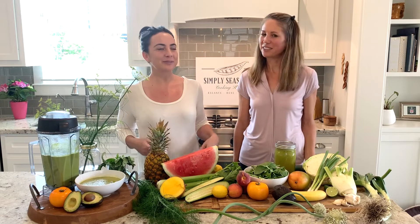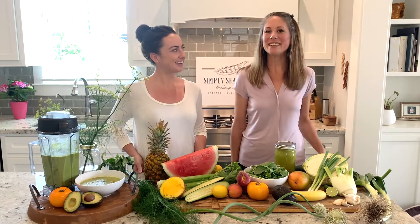Today we're talking about reducing inflammation through alkaline foods. We love this style of eating, especially in the summer, because it's cooling, it's anti-inflammatory, and it helps support our detoxification pathways.